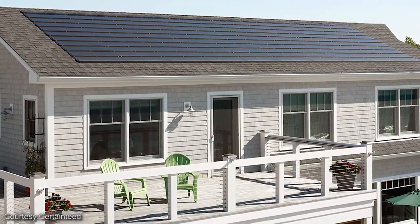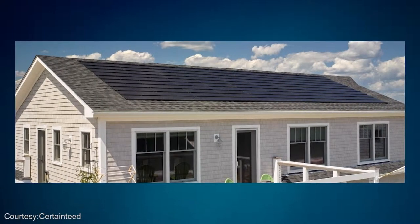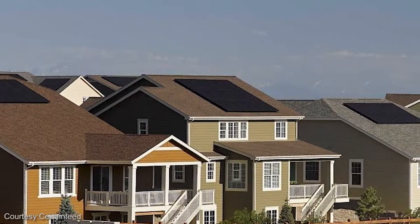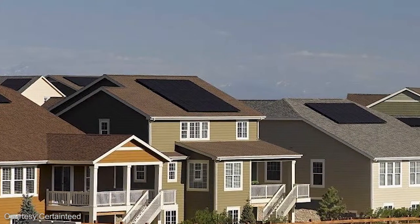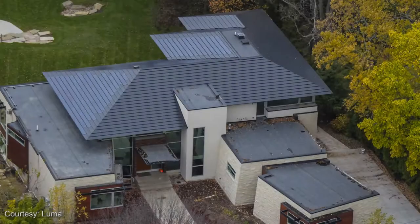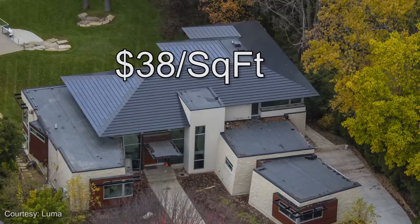There are several other companies that make solar roof shingles. Perhaps the best known is CertainTeed, who have had a solar roof tile product called Apollo 2. The advantage of the CertainTeed product is that it is cheaper than the Tesla solar roof. The major disadvantage is that the active solar roof tiles look different from the regular roofing around them and only replace part of the roof. The other company who makes a product that can cover an entire roof is Luma, although they claim that their complete roof solution runs at $38 per square foot, making it even more expensive than the Tesla solar roof.